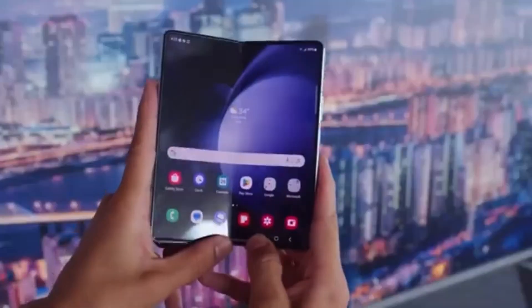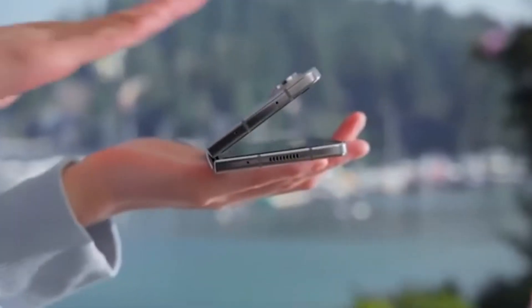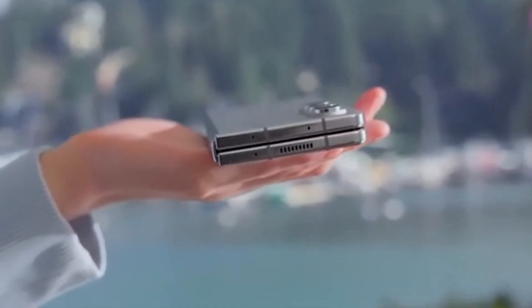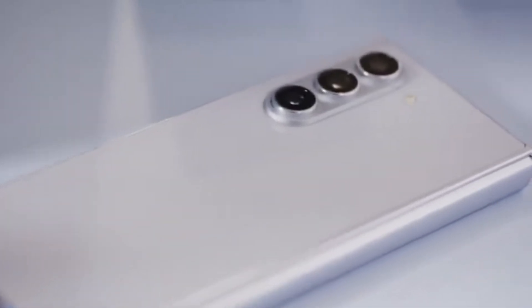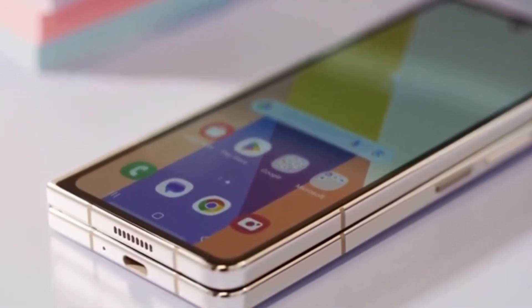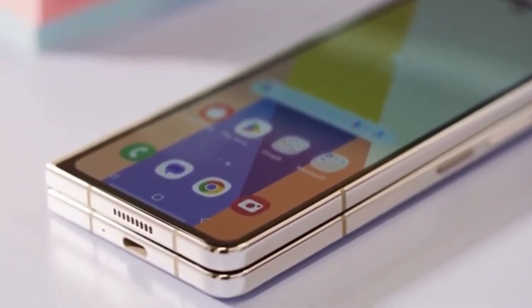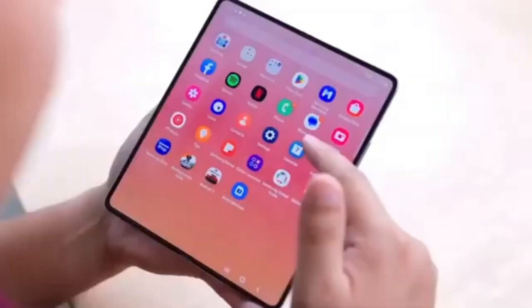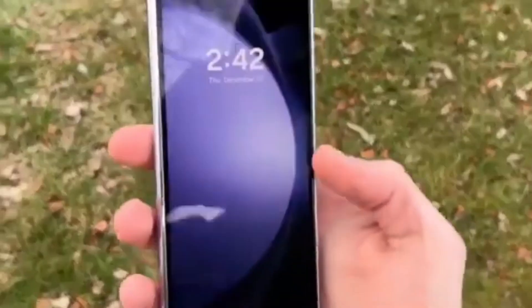The Ultra, limited to Korea and China for now, would allow Samsung to gauge interest levels before potentially bringing it to a wider audience. In China, the Z Fold 6 Ultra may be sold as the Samsung W25, complete with unique visual touches like decorative engravings on the hinge, similar to previous Samsung W-series smartphones.